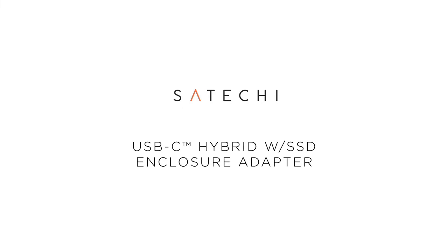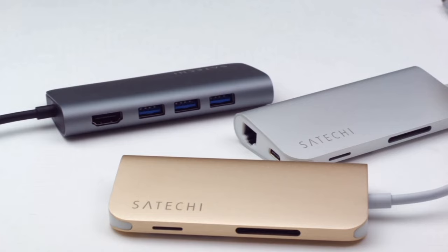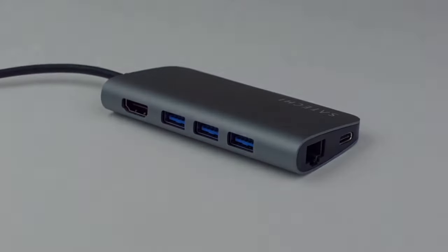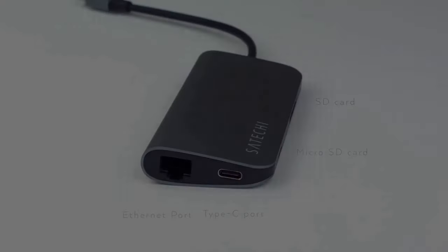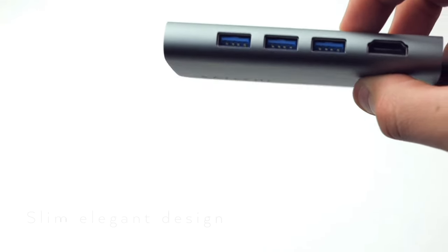Impeccably constructed from premium aluminum, these accessories not only exude sophistication but also offer durability for everyday use. With attention to detail in every curve and finish, they seamlessly integrate into any workspace or environment, elevating your setup to new heights. Experience seamless connectivity and efficient device management with the Satechi Aluminum series. Whether you're a professional seeking productivity or a design enthusiast, these accessories impress with their fusion of style and innovation. Upgrade your tech ensemble with Satechi Aluminum.